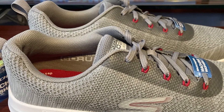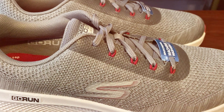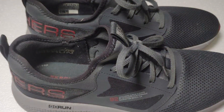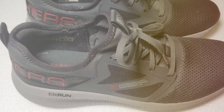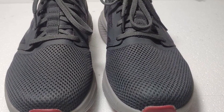When it comes to performance, these shoes shine. The outsole offers excellent traction, giving you the confidence to tackle any terrain. The slip-on design offers a secure fit without the hassle of laces, and the breathable mesh panels keep your feet cool and dry. In summary, the Skechers Men's Go-Run Elevate Athletic Slip-On Workout Running Shoe is a game-changer in terms of convenience and performance. Whether you're hitting the gym or going for a run, these shoes have got you covered.